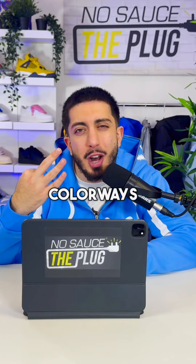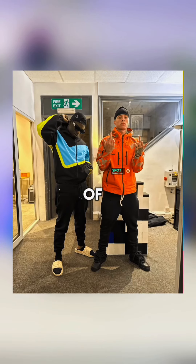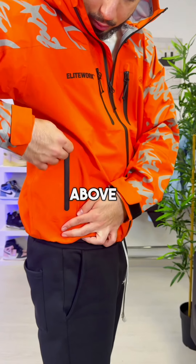This comes in three colorways: black, orange, and yellow. It's been worn by the likes of Central Cee and Little Max. To start off, it has a self-covering zip along with four zip pockets — two above the waist and two on the chest.